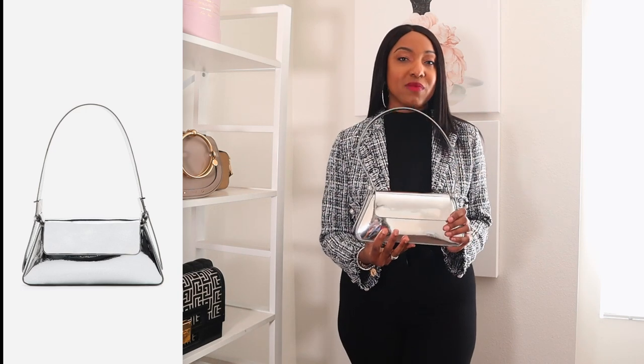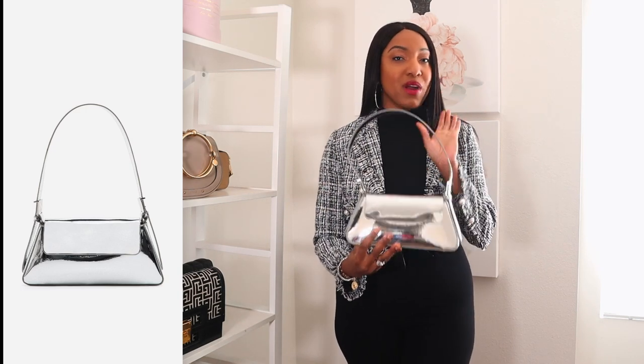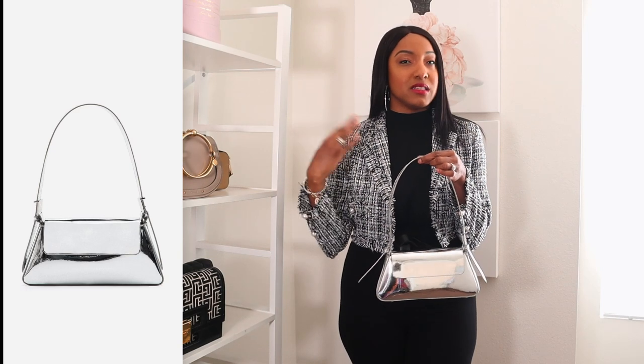I kind of fought the silver and gold trend as it was moving in — I've never been a big silver or gold accessory type of girl — but I've fallen into it. It just gives your outfit a certain look. People are rocking silver and gold bags and shoes and it looks so good, especially with denim. This bag is from Zara and it is the cutest bag. I went with a smaller bag because if you go too big with silver or gold, it can be a bit overwhelming.